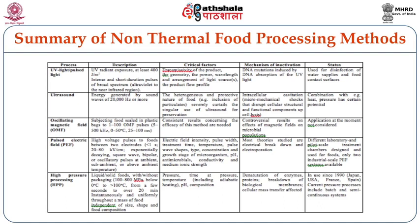Regarding oscillating magnetic field technique, food is subjected in plastic bags to 1 to 100 OMF pulses at 0 to 5 degrees centigrade for 25 to 100 microseconds. Consistent results concerning the efficacy of this method are still being obtained and more applications are required to confirm the results. There are also controversial results on the effects of magnetic fields on microbial populations which need further study. At the moment, OMF is not considered in many food processing sectors and is still under research.